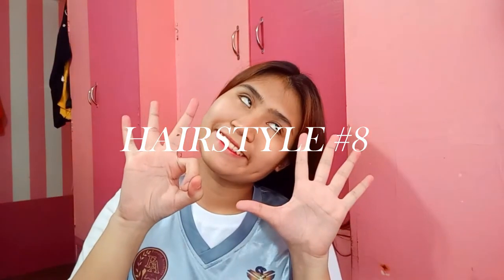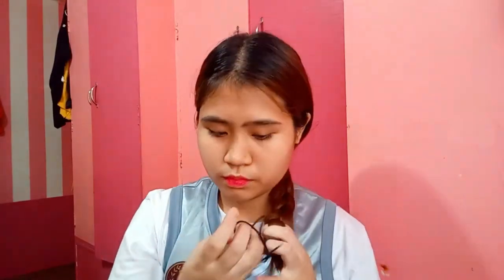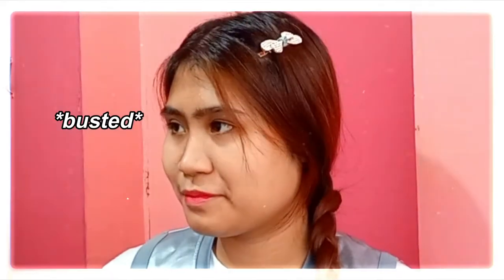Next up is a classic hairstyle — just a simple big braid, meaning braiding all your hair into one braid. I don't think this needs much description since it's totally straightforward. What I can suggest to add spice to this hairstyle is to add on some accessories, like a hairband with a bow on it and a bow clip at one side of your hair. I tell you girl, accessories — they brighten up your look. I promise.